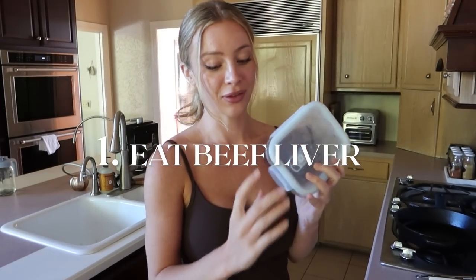This first one sounds really wild and I can't even believe that I do this pretty much every single day. I eat a little bit of raw beef liver with some orange juice every single morning, and raw beef liver has so many nutrients and minerals that we need in our bodies to be happy and healthy.